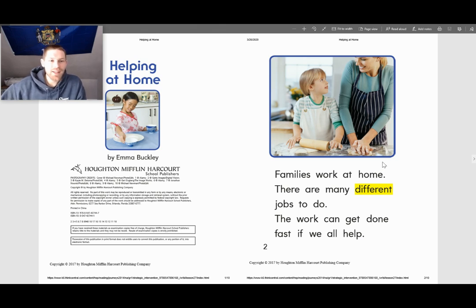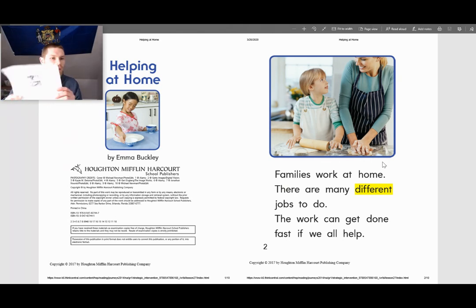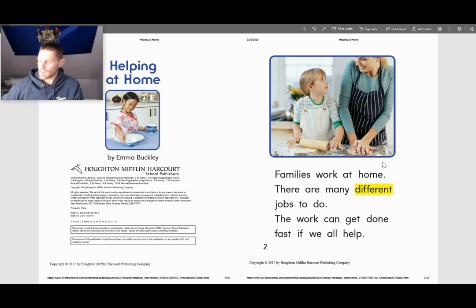Welcome back to another reading. Today we are going to be reading a story called Helping at Home. If you would like to take out your story — if I can get it out here — that looks like this on the front. It's a picture of a girl setting the dishes on the table.